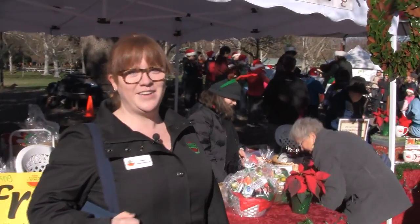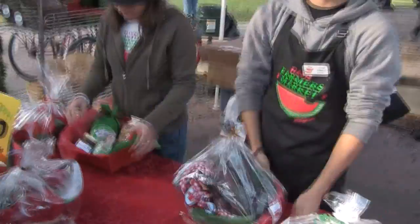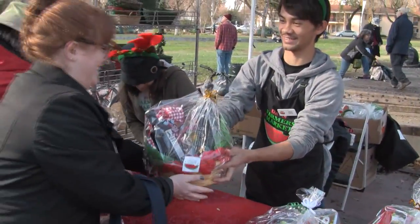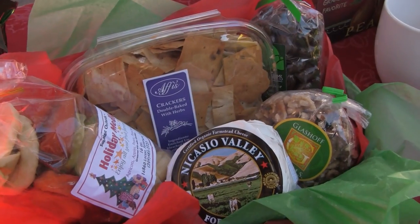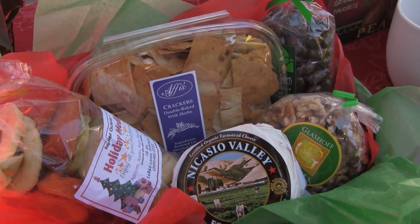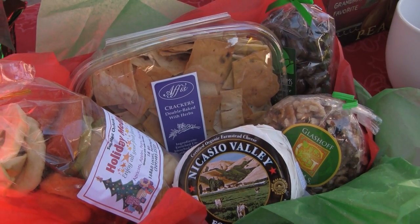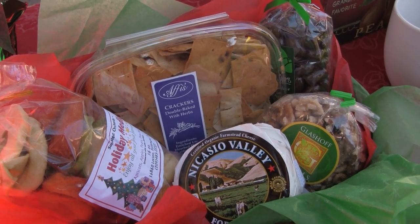Our last stop for the day is Gift Basket Central. If you need an example, here's a snack-themed basket that I made myself this morning — we have chocolate covered pistachios, dried fruit, walnuts, fresh brie, and pita chips.